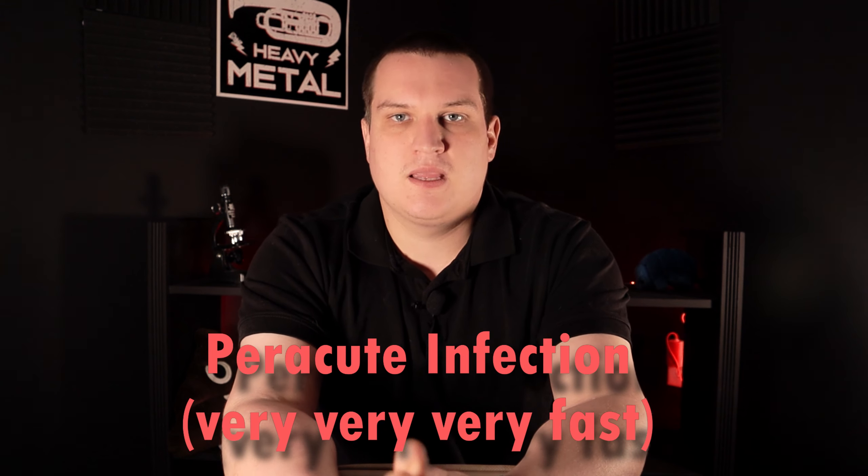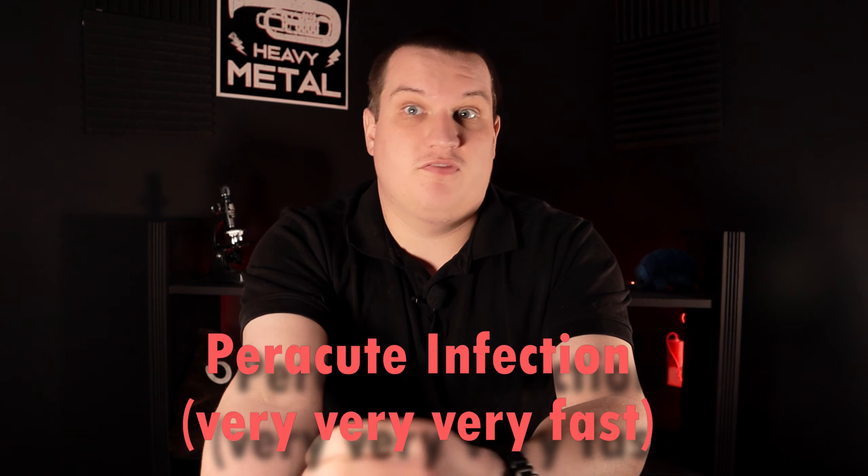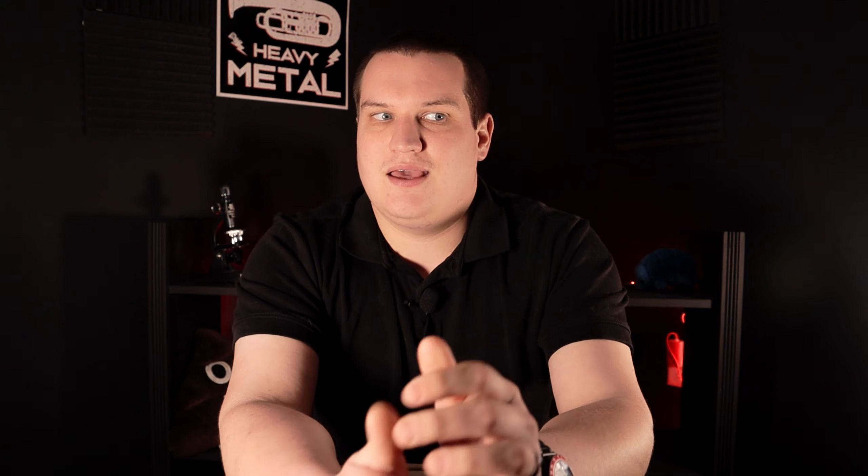So what does this disease look like? What kind of symptoms do we expect to see? Well, the most common presentation is sudden death. This is called a peracute infection — peracute just means it's before acute, meaning it is super, super fast. Typically, sudden death is all we see. Within 12 to 36 hours of infection, the rabbit is dead. This is the most common presentation — probably 70 to 80 percent of cases are just sudden death.